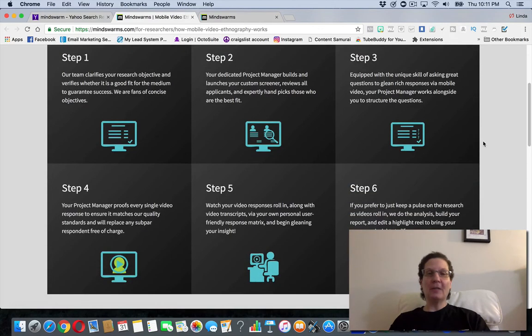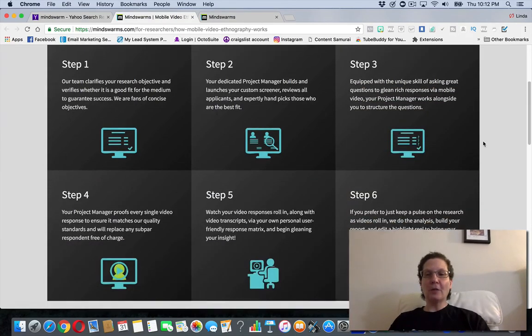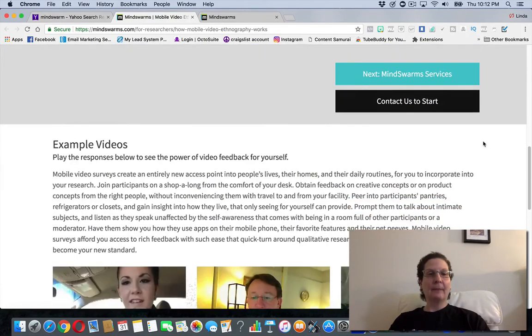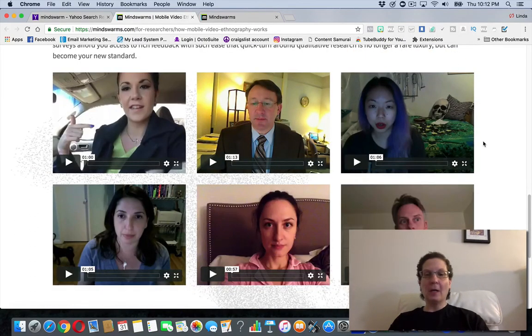You're going to be taking surveys and sharing your opinions — it's seven questions from what I've been told. I'll leave a link below so you can check this out more if you want to sign up. They actually give you some examples of videos on the site.